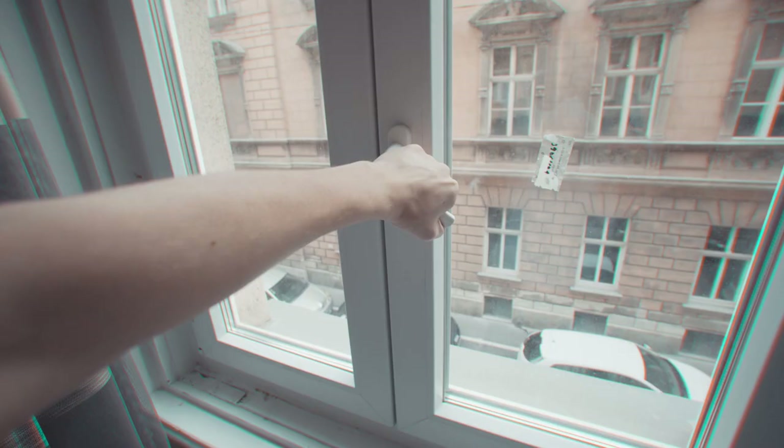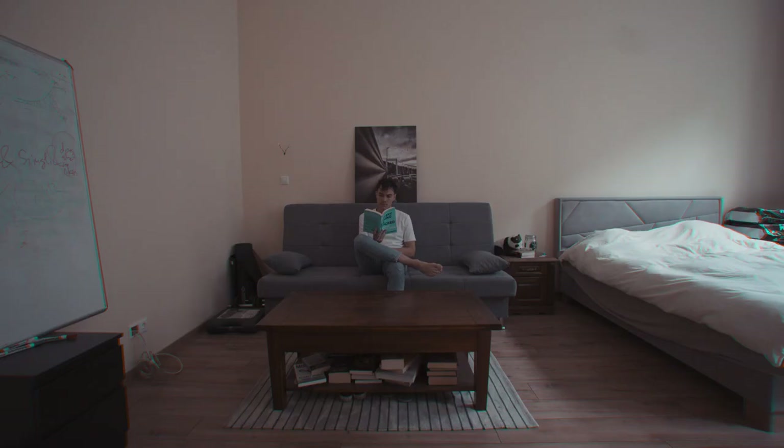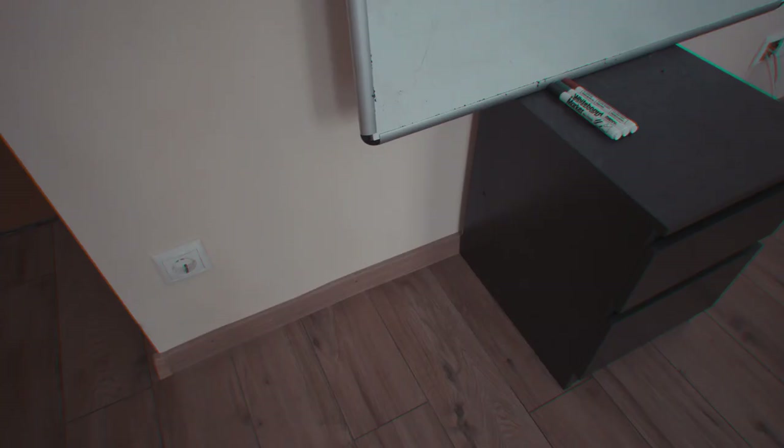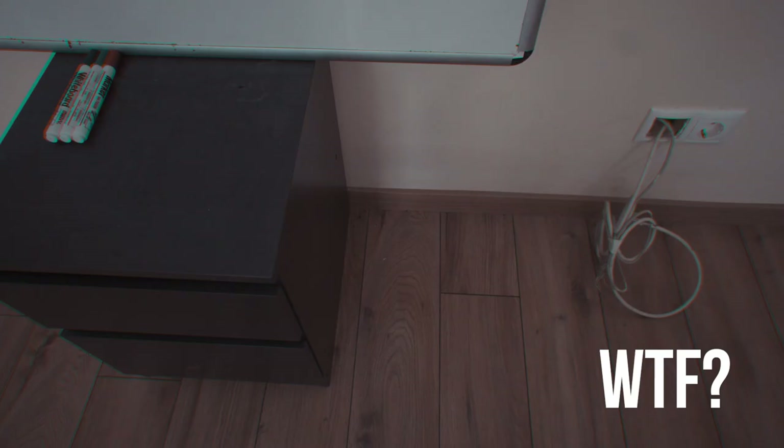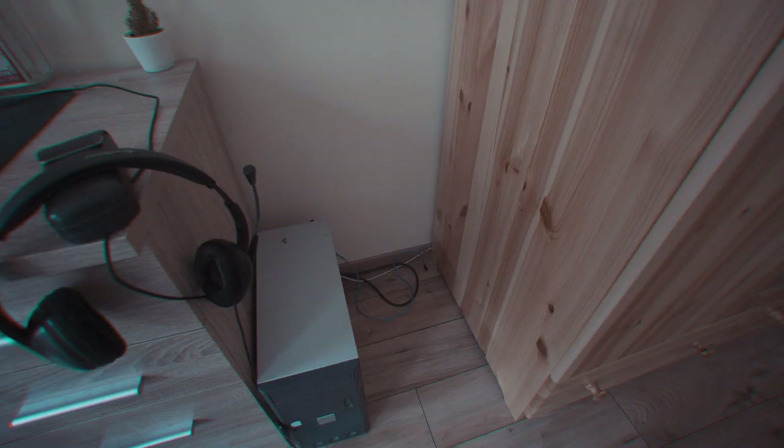If you've been following this channel, then you know that I've recently moved into a new apartment. The new place is great. My new room is much better than the last one and it's also much bigger. The problem is I'm not very good at home decor. There are many underutilized spaces around the room which make me feel like I'm not actually getting full value out of the size of this new space.